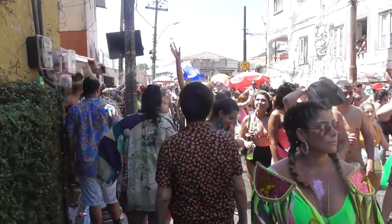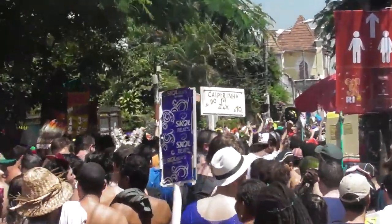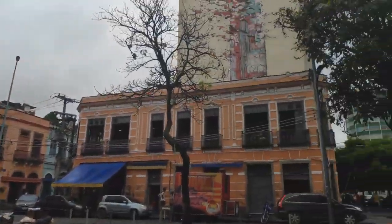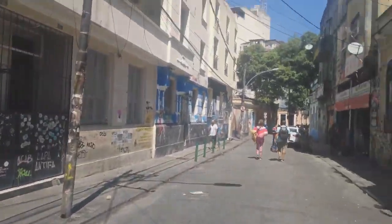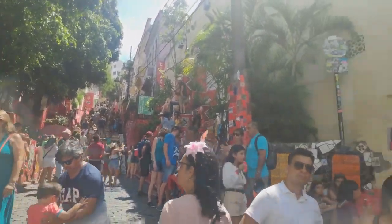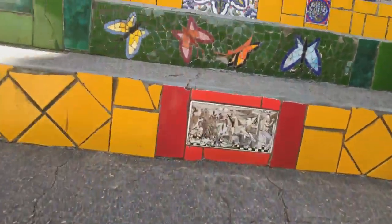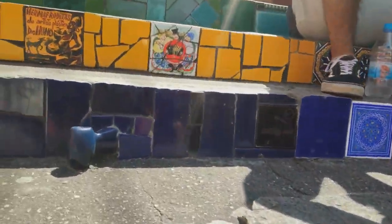The Carnaval has already started. It's a really nice neighborhood here — I like the graffiti. Way too many tourists here these days. The Escadaria Selarón is a stairway in the center of Rio, actually in the Lapa district. It was created by the artist Jorge Selarón, as the name says.